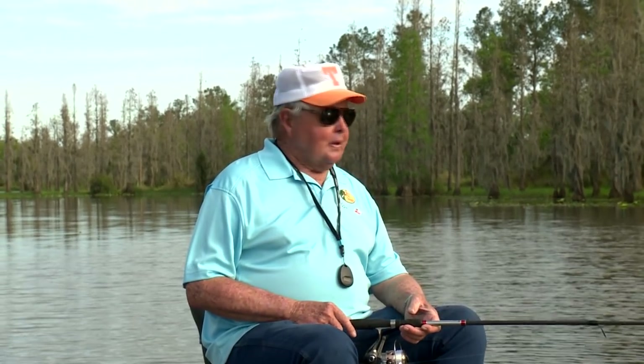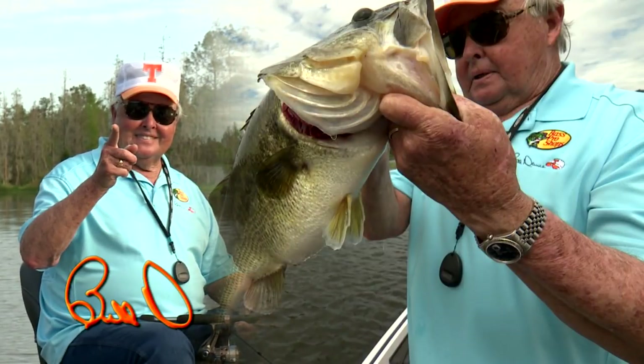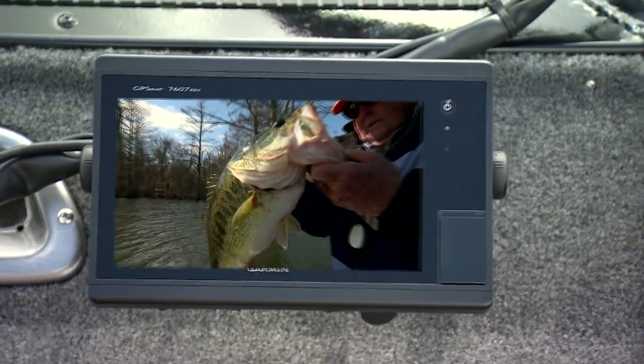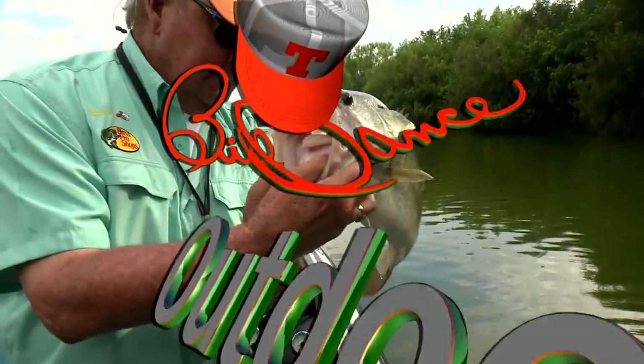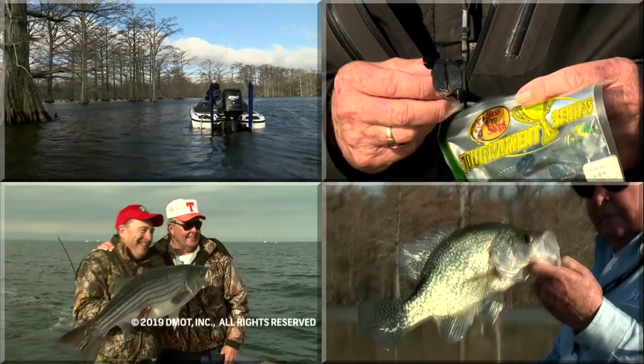Many reasons blend into the fact that all fish have certain preferred depth zones. And if you're to catch them, you must learn more about how to find the right depth. The more you fish, you'll soon learn more and more about this great sport. Thanks so much for tuning in, and we'll catch you next time. Thanks for watching Bill Dance Outdoors — join us here again next week.